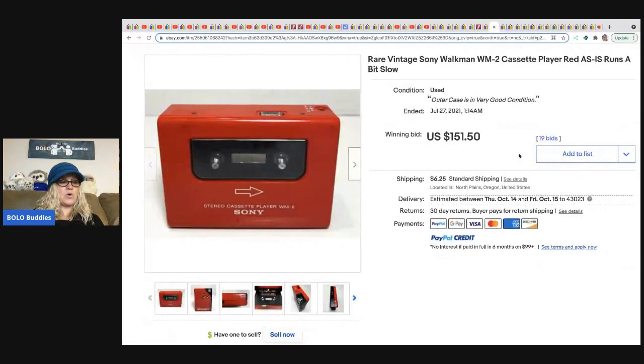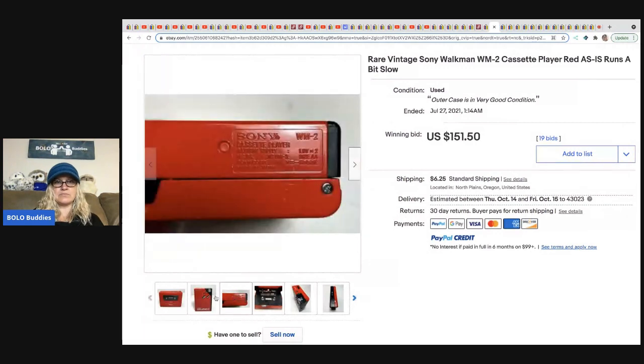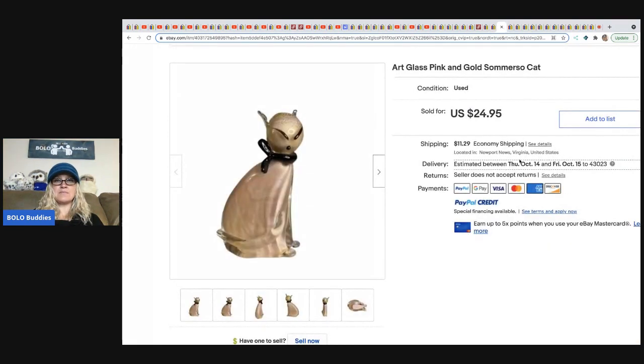From Mindful Recycle: a rare vintage Sony Walkman. This girl finds so many Walkmans and always sells them for big money — I never find Walkmans! She sold it for $151.50 with 19 bids on an eBay auction, and she bought it for $2.